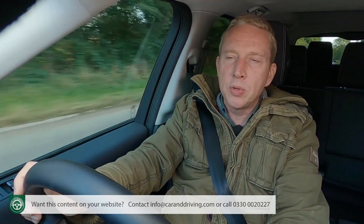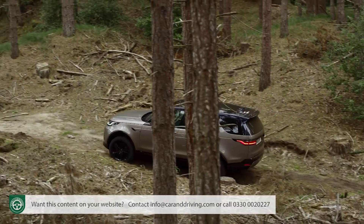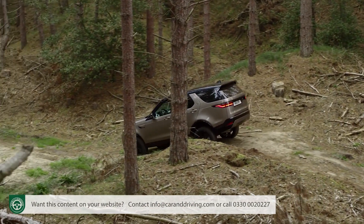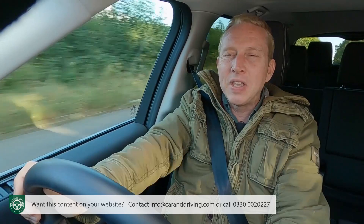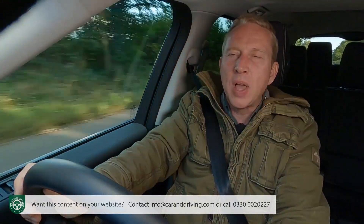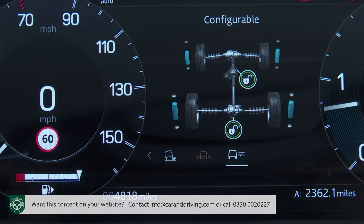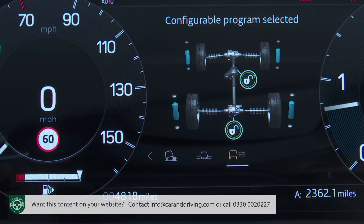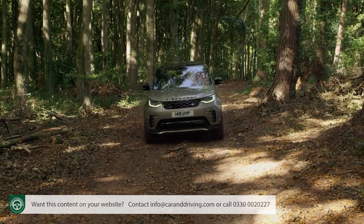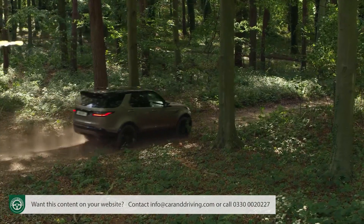The pack also includes an all-terrain progress control system — essentially a kind of low-speed cruise control that helps you maintain steady progress on really challenging trails. And the Advanced Off-Road Capability Pack gives you a fresh feature developed for this updated version of the Discovery 5: configurable terrain response, which allows you to alter the settings of the differentials, the powertrain, steering and the traction control for easier off-road prowess.